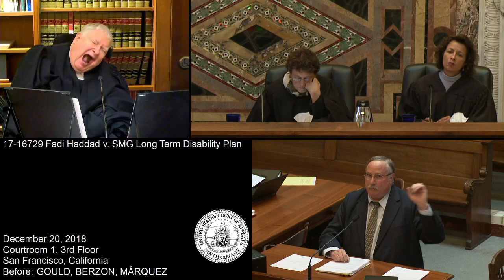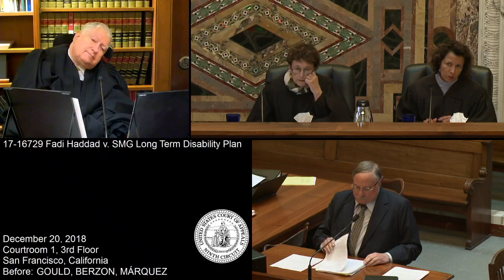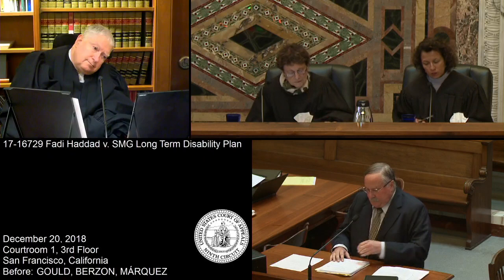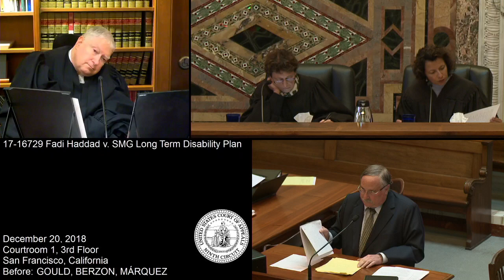You're essentially arguing what we would call in a tort case an intervening cause. Yes. And the question is how that's treated under this policy — under the reasonable expectations doctrine. It's narrowly construed and construed against the insurance company. What about the Dowdy case? Do you think that's informative here?